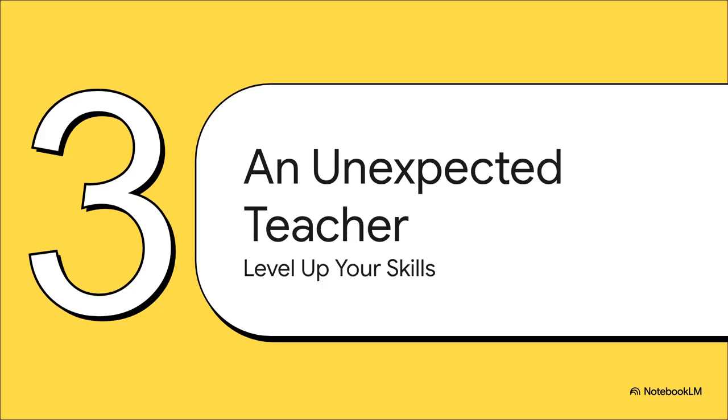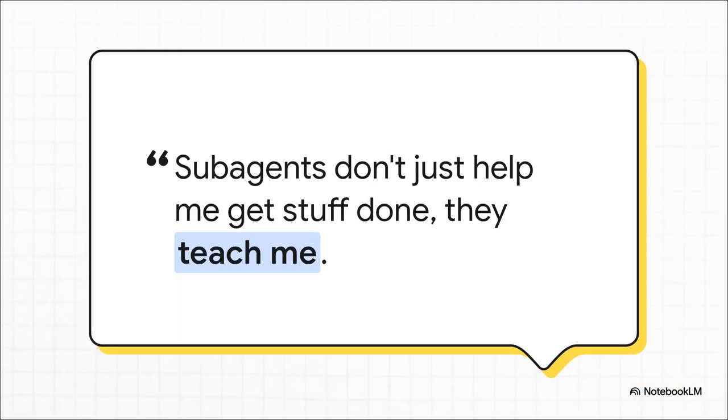You get more efficient, more reliable code — that's the obvious benefit. But there's a deeper, kind of unexpected upside to working this way, and it's one that directly impacts you, the developer. There's a line from the source material that really stood out: 'Sub-agents don't just help me get stuff done. They teach me.' And that really captures it perfectly. This whole process isn't just about delegation — it's about observation and collaboration. It's a two-way street.